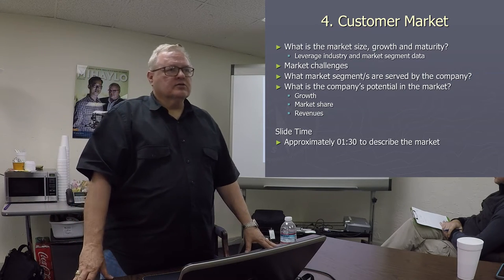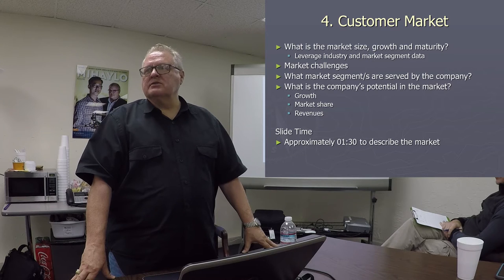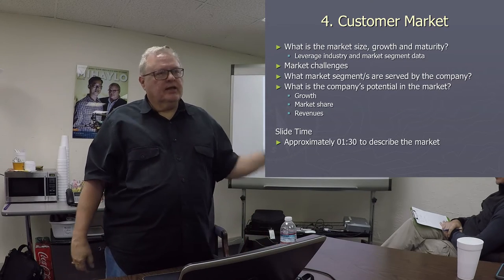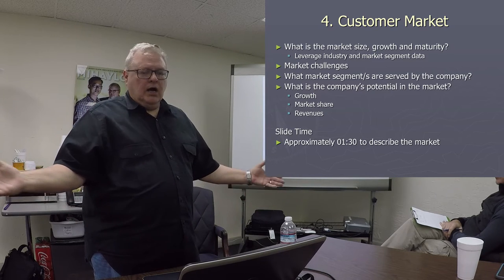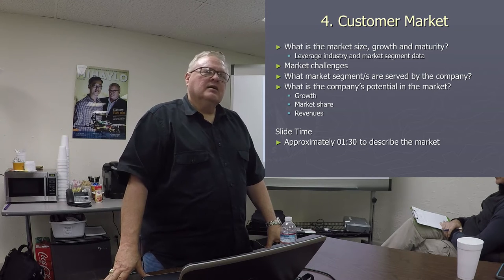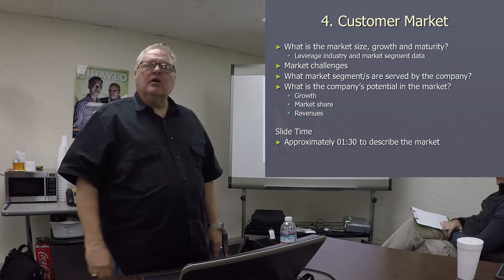Your investors gravitate to the customer slide because they really want to understand that you understand who your customer is. They're looking for laser specifics about that customer — are they tall, are they short, are they left-handed, are they right-handed, are they from Pacoima, are they from Fullerton? The worst thing you could say here would be everybody's going to want my product. They will laugh you off the podium. So you really want to drill down and talk about the growth of the industry and all those types of things.